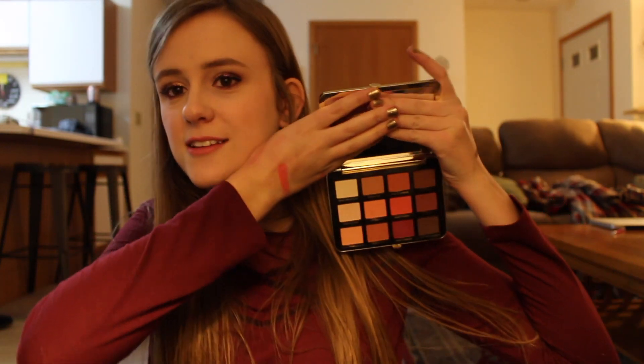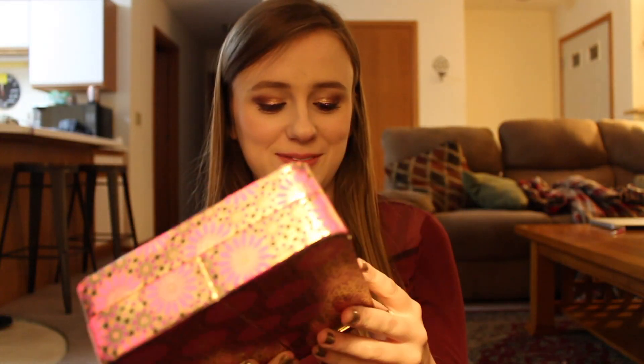Too Faced Just Peachy Mattes — you all know what this looks like. Anastasia Beverly Hills, Nicole Guerriero — y'all know what this looks like, too. I destroyed one of them down here. For a Tarte palette — yes, I have an issue.